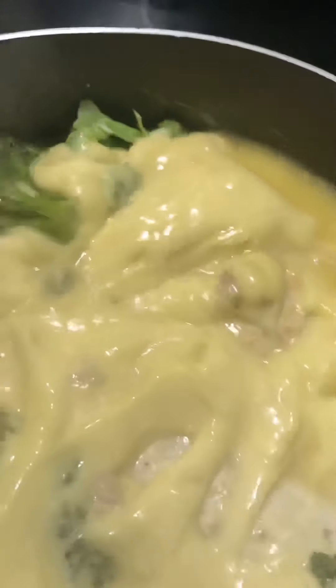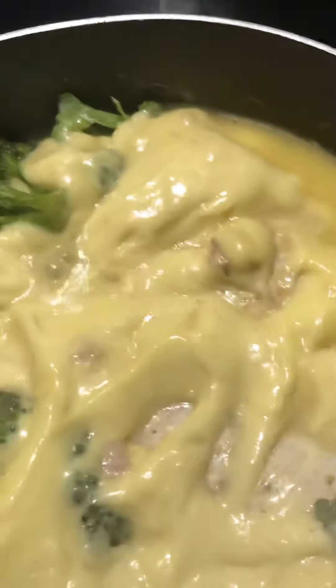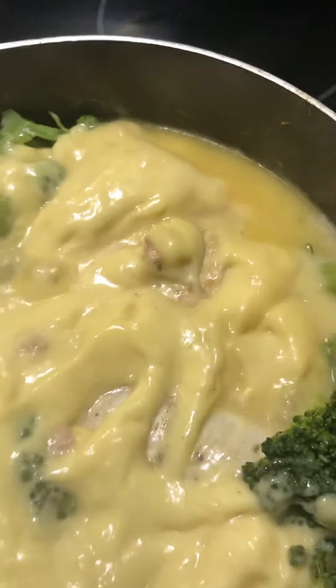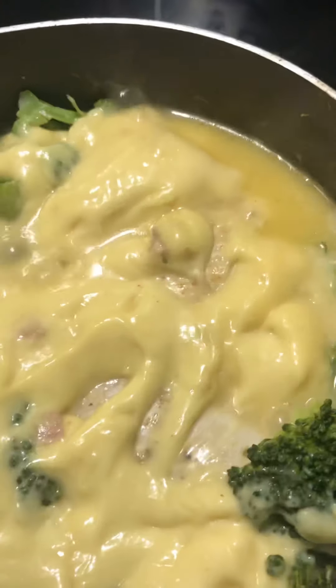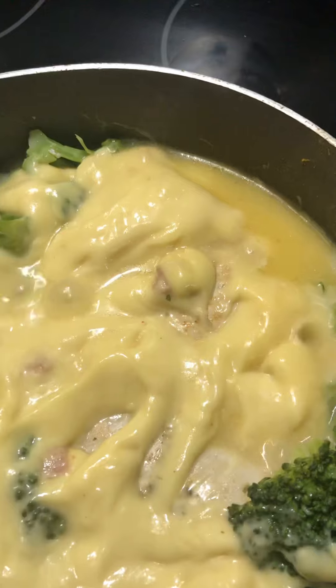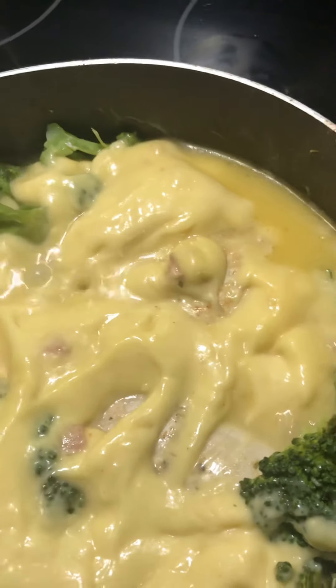I'm going to go ahead and let it cook, put my lid on it. This is the creamy chicken breast with broccoli — try it out and you will love it. It's got a great taste to it.